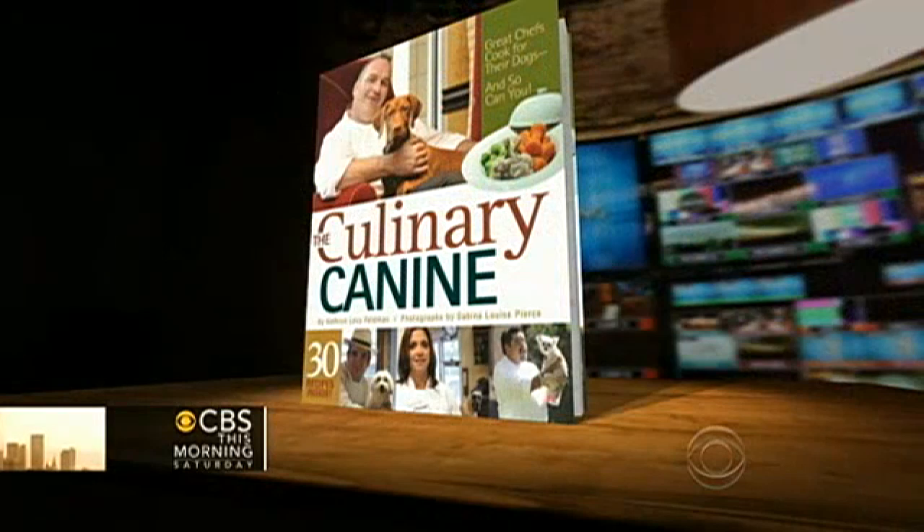The recent pet food recall because of possible salmonella poisoning has some owners wondering how to make sure their dog's food is safe. A few top chefs have pumped up the answer and you can find it in their new cookbook, The Culinary Canine. Here are some of their favorite recipes — and their four-legged friends — as well as executive chefs Carrie Heffernan, Matt Levin, and Guillermo Tellez.